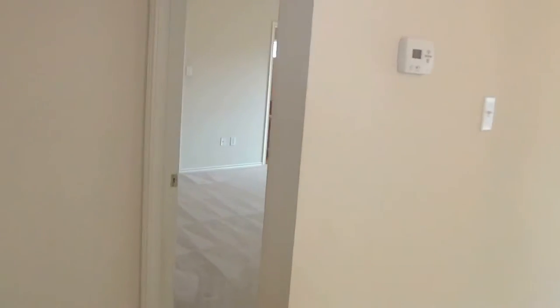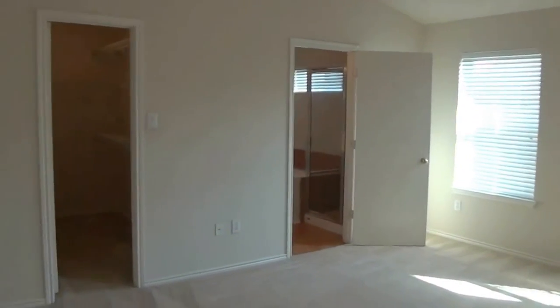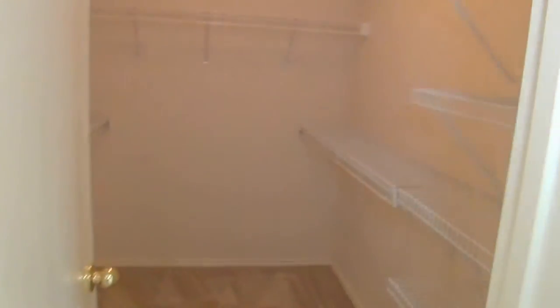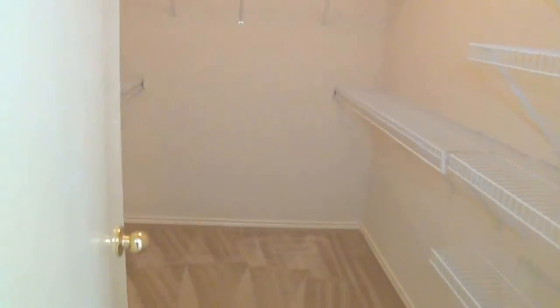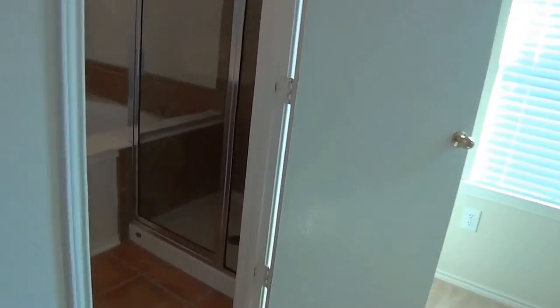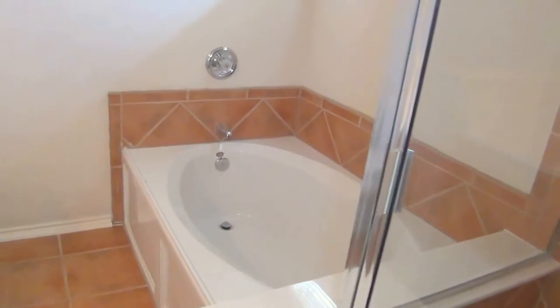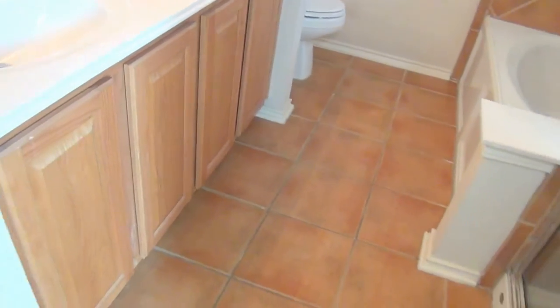This door here is the master bedroom. High ceilings. There's a walk-in closet over here and into the master bath — tub and shower are separate, with a nice big garden tub. Double vanities on this side, and ceramic tile flooring, same as in the kitchen.